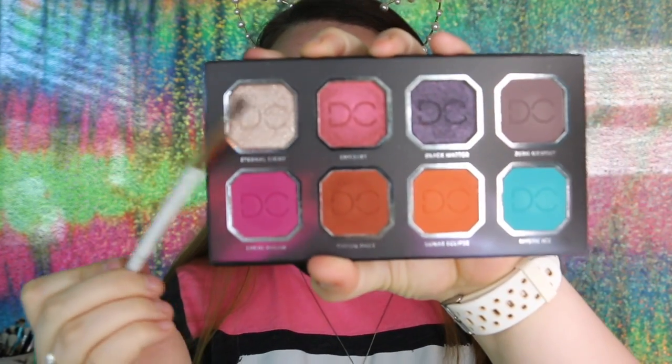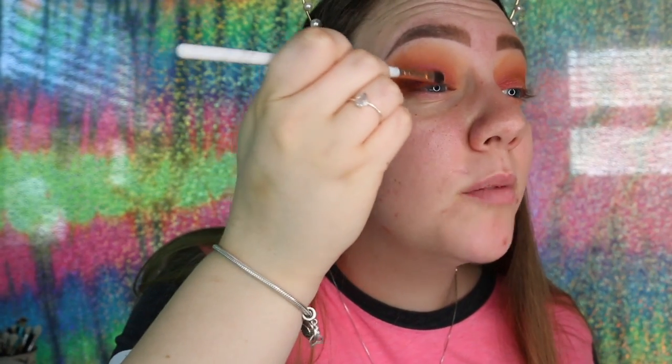Now I'm going to dip my brush into Eternal Light because it looks like a topper shade and it's kind of glittery — I just want to put it on top of what we've got going on. Still not really what I wanted. Eternal Light, the light glittery shade in the palette, has a tremendous amount of fallout — I don't think I like that. But I cleaned it up the best that I could.